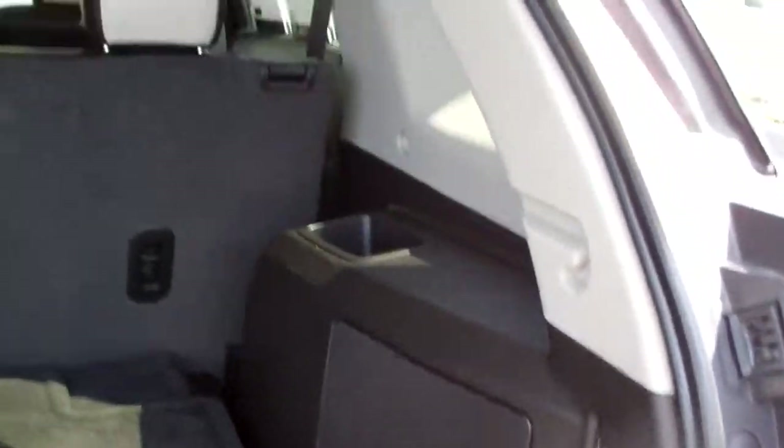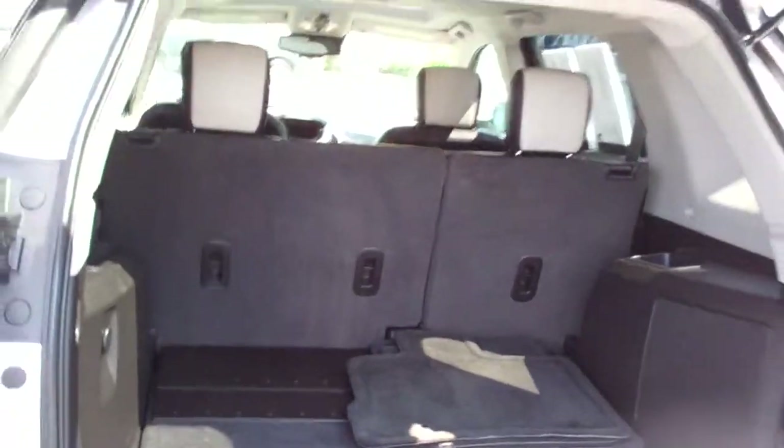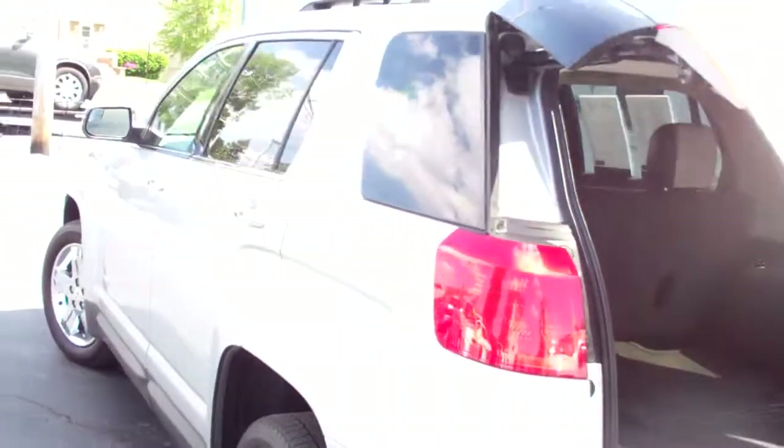Nice room back here. Clean floor mats that come with the vehicle. Looks like it's got the upgraded sound system because it's got the bigger speaker in the back here. Plenty of room — you can throw those seats down if you want to put some longer items in it.